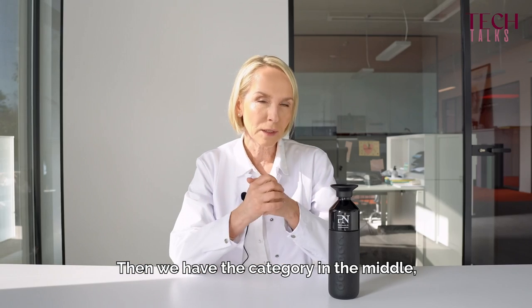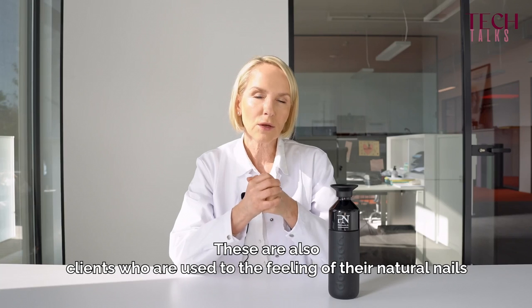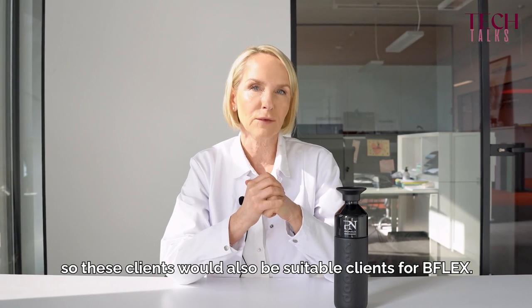Then we have the category in the middle: the nail polish clients, the semi-permanent clients. These are also clients who are used to the feeling of their natural nails, so these clients would also be suitable for B Flex.